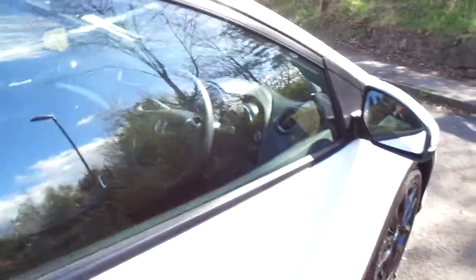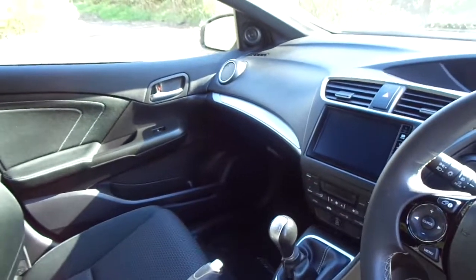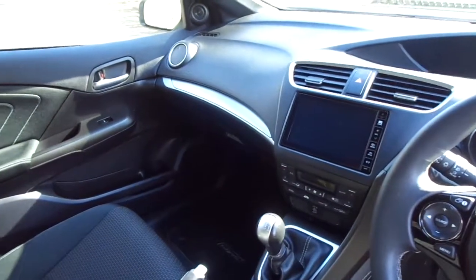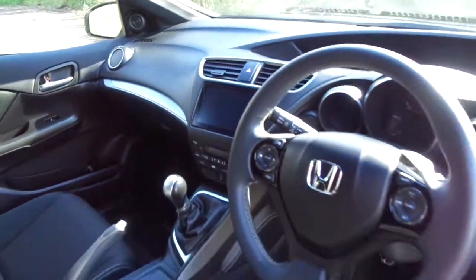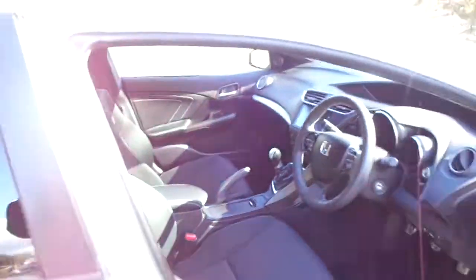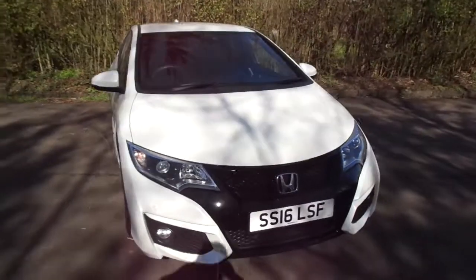The standard equipment of the car includes cruise control, Bluetooth, front and rear parking sensors, reverse camera, and the 7-inch infotainment Honda Connect system which you can see at the moment. The most beneficial part of this whole proposition is the fact that you've got zero road tax and up to 74 miles to the gallon.